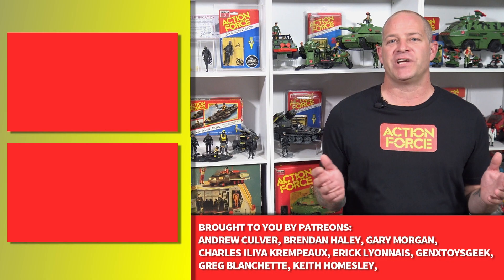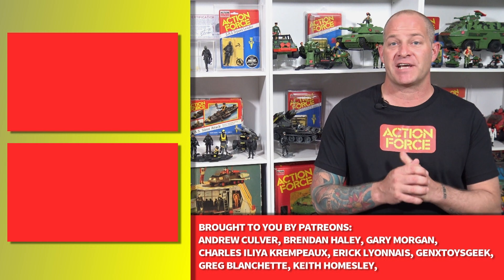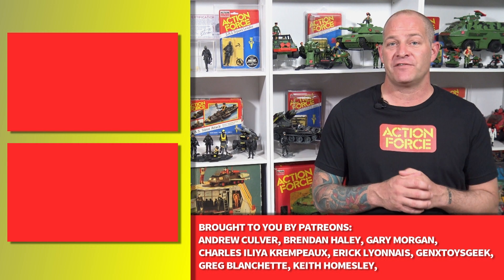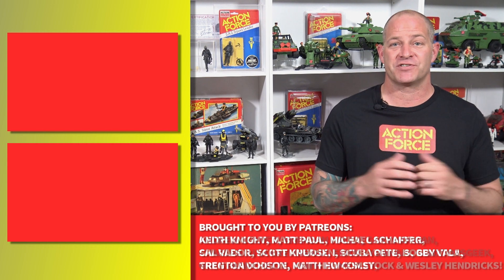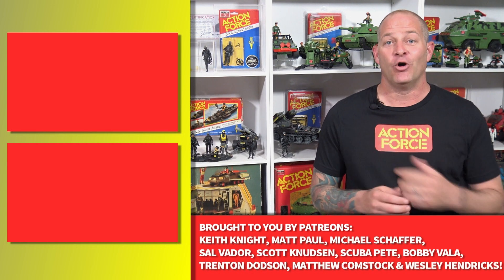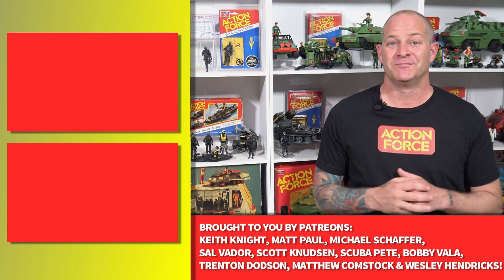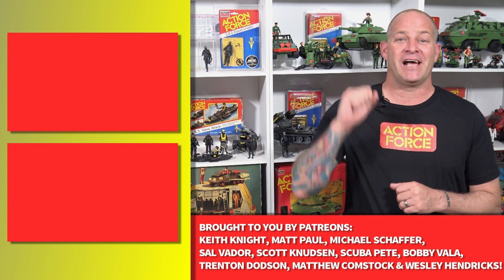Thank you all for watching. If you enjoyed this video and you'd like to check out some of our other Action Force content, you can click the playlist here, or to check out the recent live stream where Bobby Valor showed off some test shots of these figures you can click here, or to subscribe to the Valiverse YouTube channel you can click down here. I'm Tony from Analog Toys, and full force.